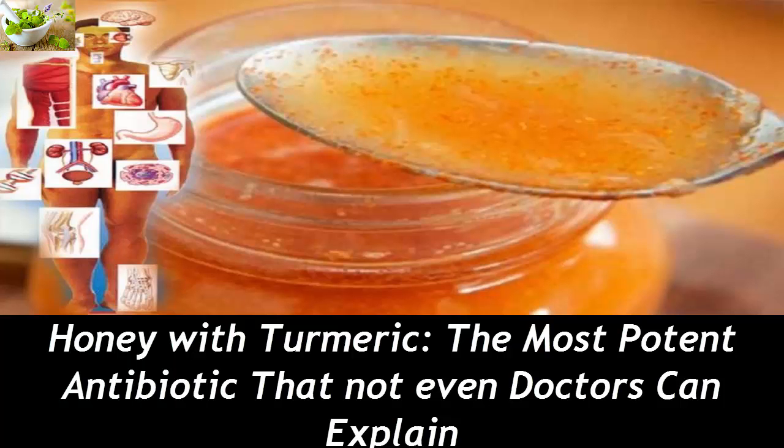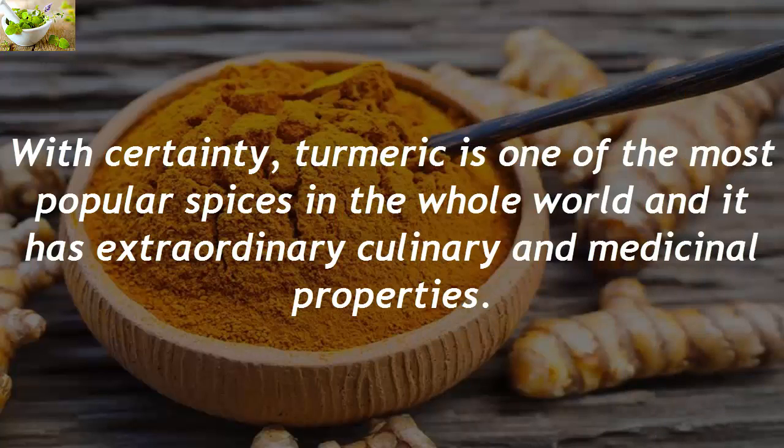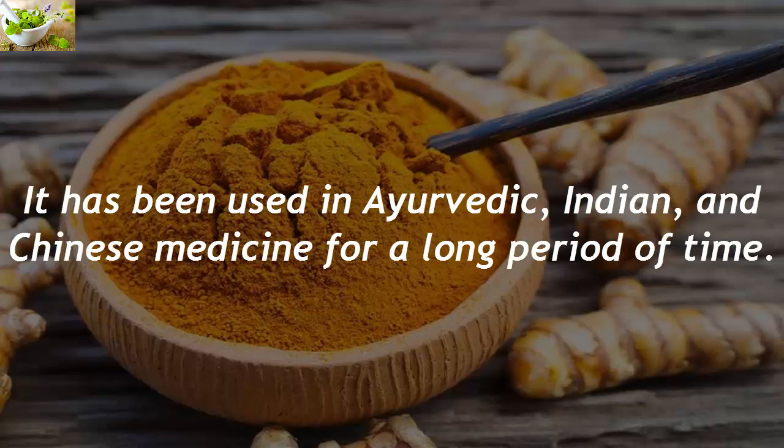Honey with Turmeric, the most potent antibiotic that not even doctors can explain. With certainty, turmeric is one of the most popular spices in the whole world and it has extraordinary culinary and medicinal properties. It has been used in Ayurvedic, Indian, and Chinese medicine for a long period of time.